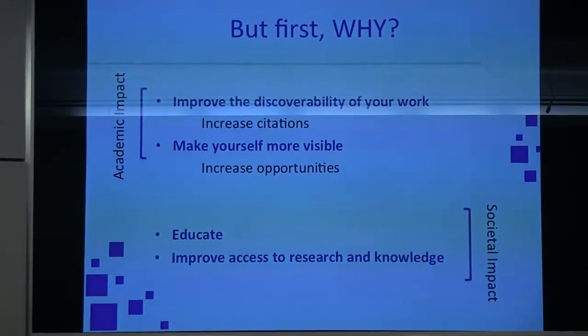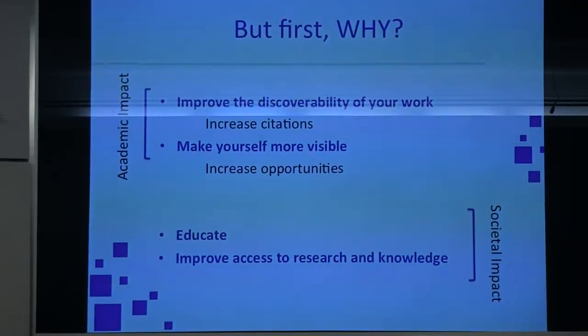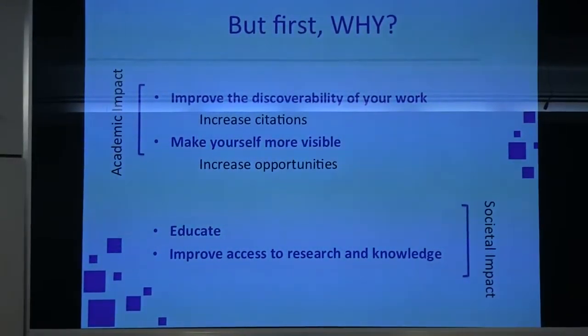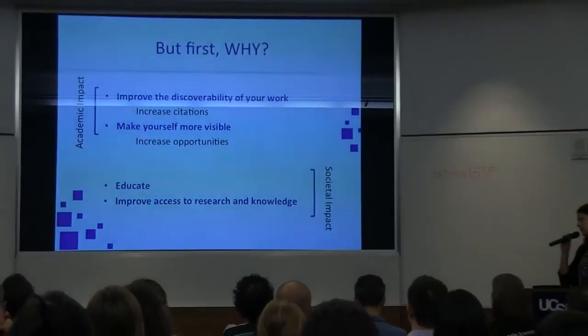That means increasing citations, because people don't cite work that they don't know exists. But also to make yourself more visible — to increase opportunities: job opportunities, collaborations, funding, projects, all kinds of stuff.